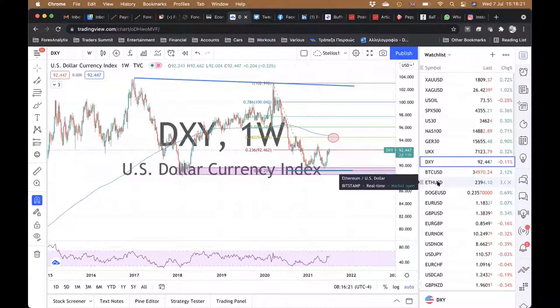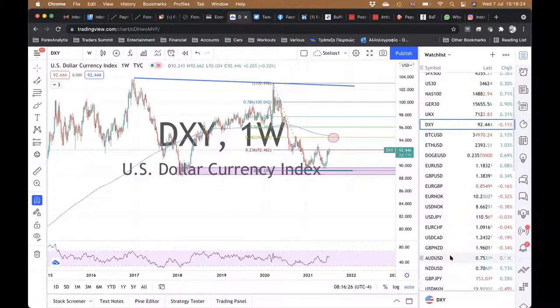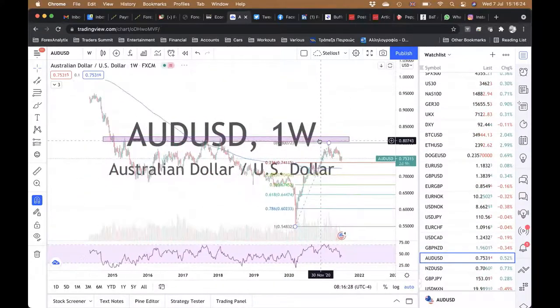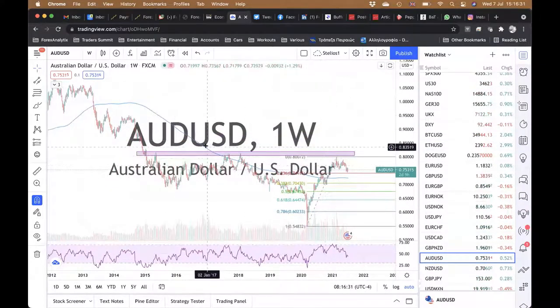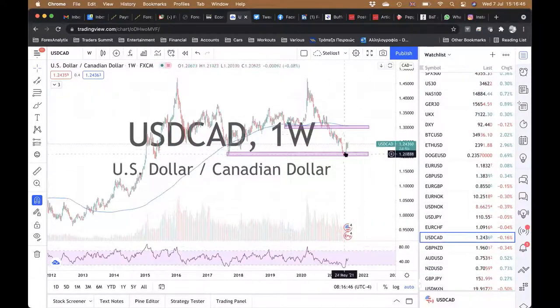There are now some currencies like commodity currencies that are all behaving in quite a similar way. The Aussie — I had drawn this resistance zone here for a while on a weekly chart — almost got there and rejected it. The Kiwi, same — got there, rejected it. The CAD, same thing. So commodity currencies are moving in tandem, and these are the ones that are going to move most as the dollar strengthens or weakens.